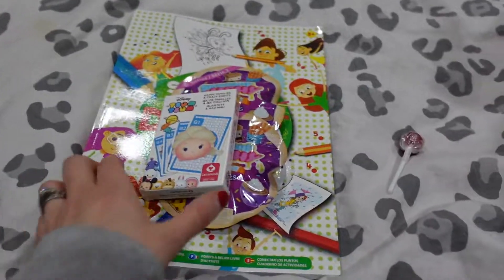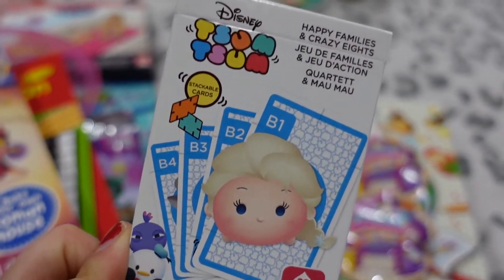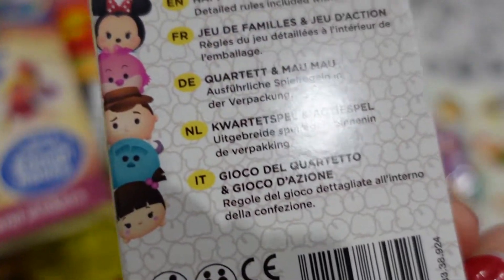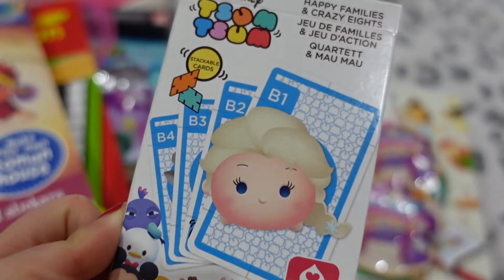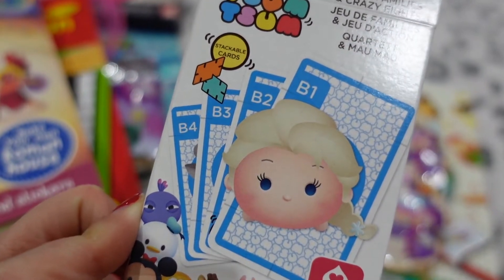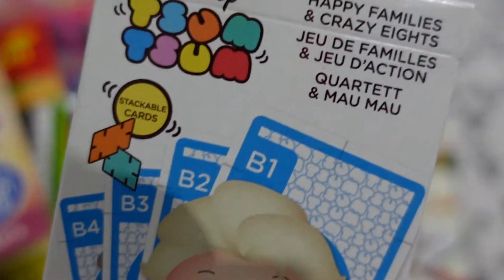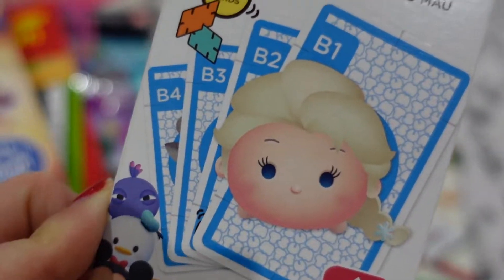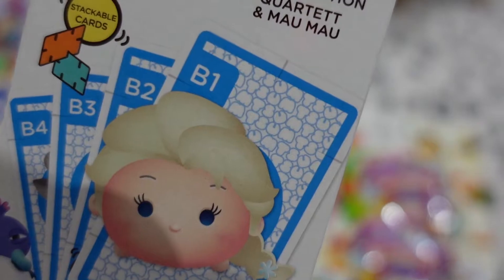Then we've got these little Sim-Sums - the girls were really into this and we've still got all their Sim-Sums. I thought it's handy to have, just to keep in the bag so if we're in a restaurant and they just want something to play. They're stackable cards but also you can do Happy Families and Crazy Eights, which are games that they like to do. That was £2.